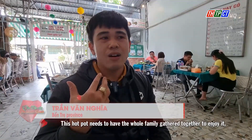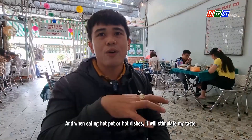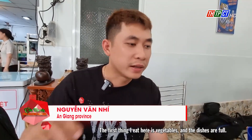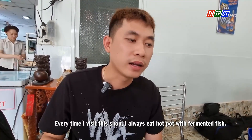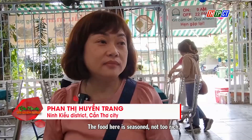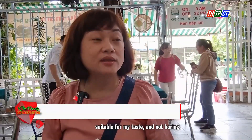This hot pot needs to have the whole family gathered together to enjoy it, which creates a cozy feeling. When eating hot pot or hot dishes, it stimulates my taste. Whenever I come to Kan Tha, I often visit this restaurant. The first thing I enjoy here is the vegetables, and the dishes are plentiful. Because the country dishes are delicious, every time I visit this shop I always eat hot pot with fermented fish. The food here is seasoned, not too rich, suitable for my taste, and not boring.